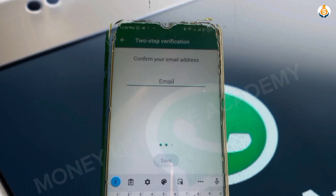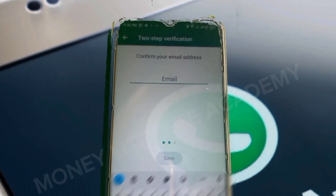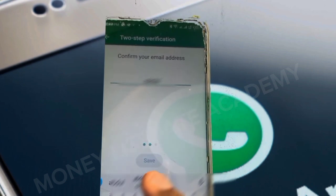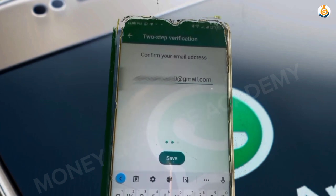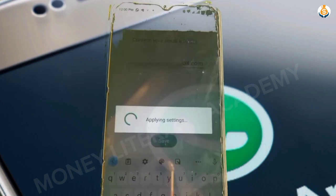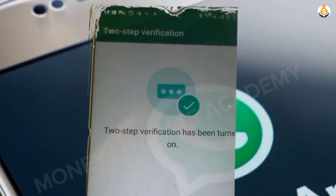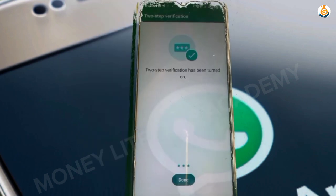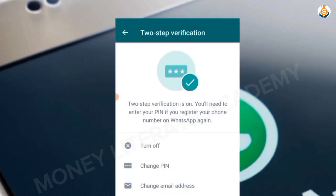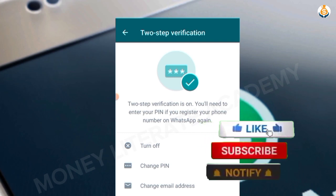Confirm your email address again, then select Save. Two-step verification has now been turned on. Select Done.